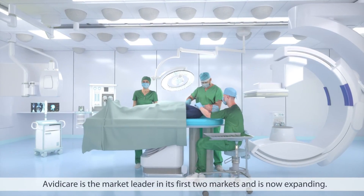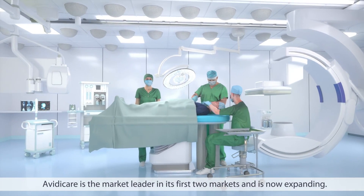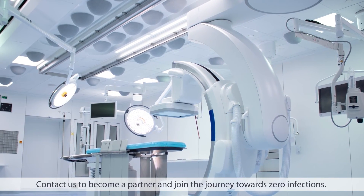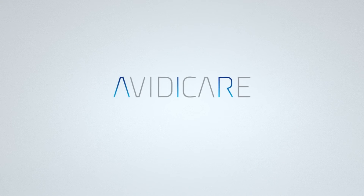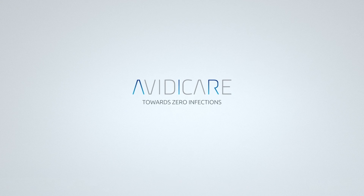Avidicare is the market leader in its first two markets and is now expanding. Contact us to become a partner and join the journey towards zero infections. Avidicare — towards zero infections.